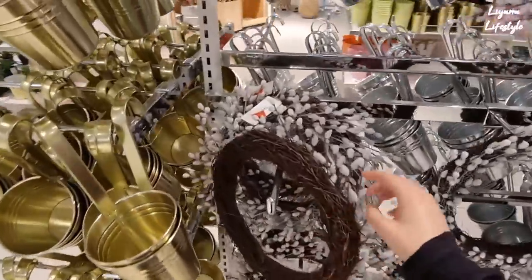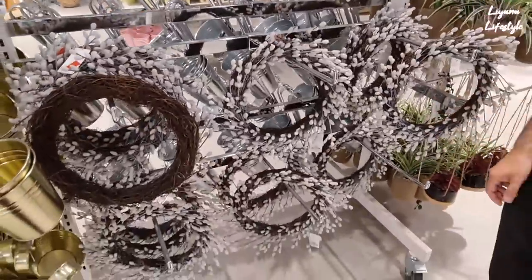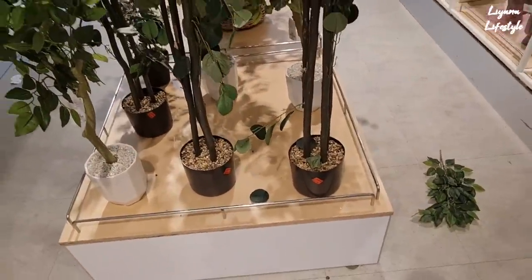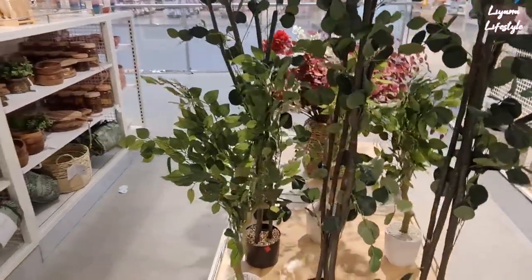These wreaths — I remember showing you in a previous video, they were reduced, they're still here. £5 instead of £10, so they are half price. I can see some reductions on these — these were £30, they're now £20. They're a decent size as well, probably the size of me.